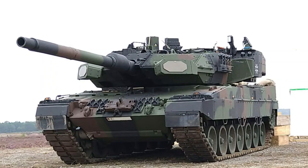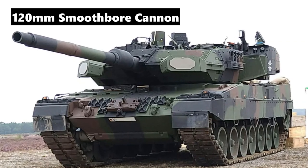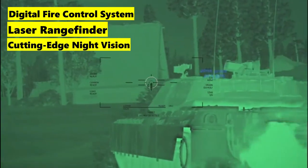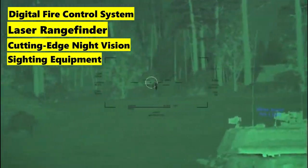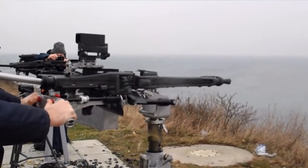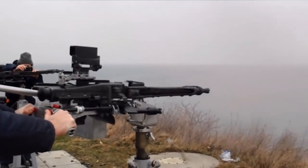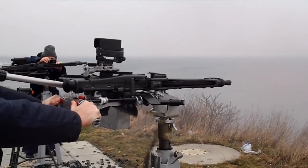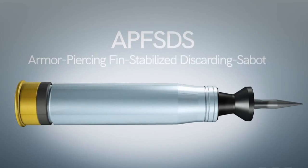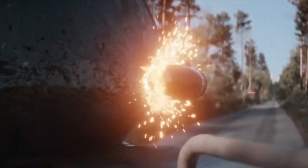Armed to its teeth, the Leopard 2 flaunts a Rheinmetall 120mm smoothbore cannon as its primary weapon, backed by a digital fire control system, laser rangefinder, and cutting-edge night vision and sighting equipment. It also features secondary armament in the form of a 7.62mm MG3A1 for infantry threats, ensuring a versatile response to varied combat scenarios. The main cannon fires a variety of rounds, from APFSDS for armored threats, to HEAT and multi-purpose anti-tank projectiles for diverse battlefield applications.